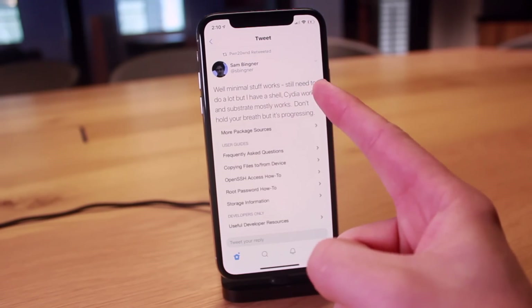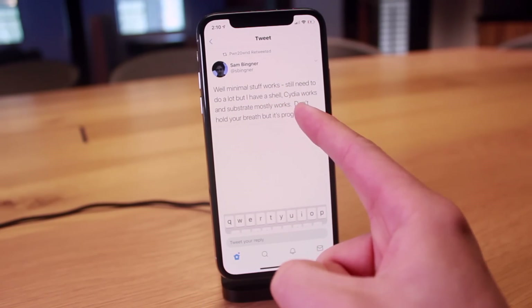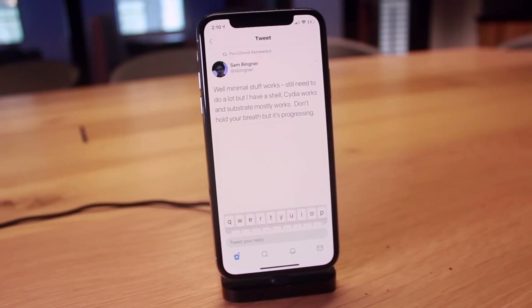Minimal stuff works. We still need to do a lot, but I have Shell. Cydia works and Substrate mostly works. Don't hold your breath, but it's progressing.